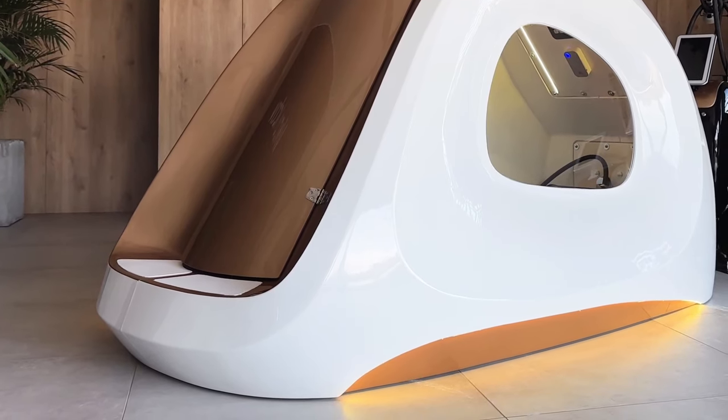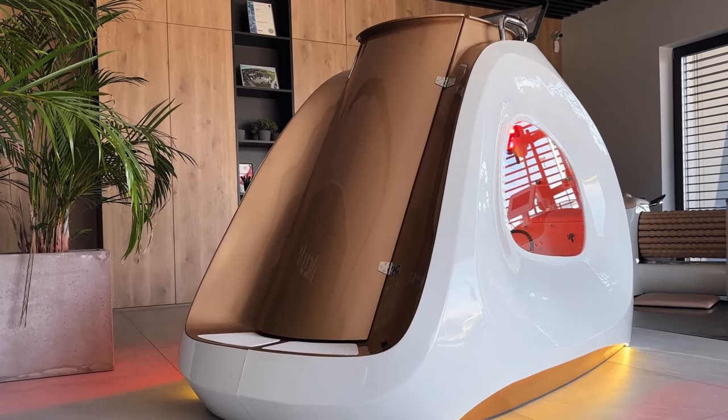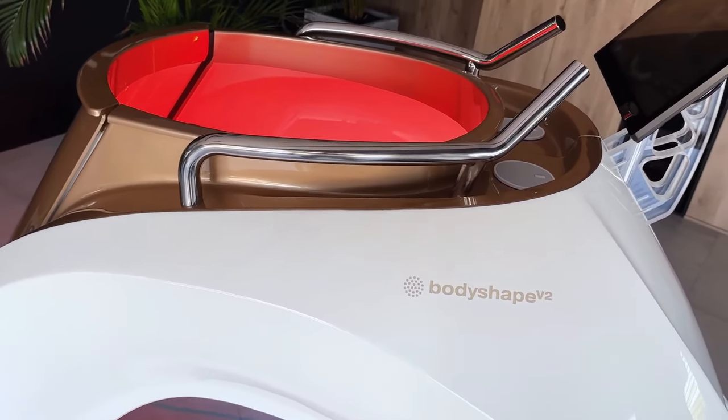Additionally, the treadmill allows you to simulate running in high-altitude conditions by using a special breathing mask. To achieve this, you simply wear the mask, set the desired altitude on the device, and start the treadmill.